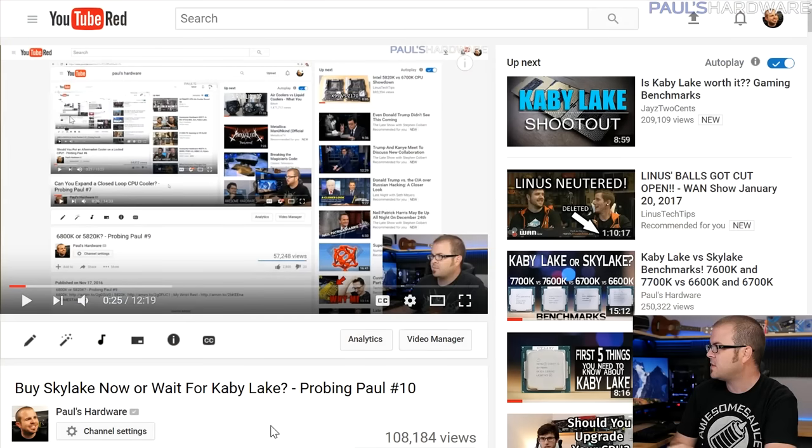What's up, guys? Welcome back to Paul's Hardware. This is Probing Paul, episode number 11. I've been doing this for a while now. It's my monthly Q&A video where I answer questions that you guys ask.